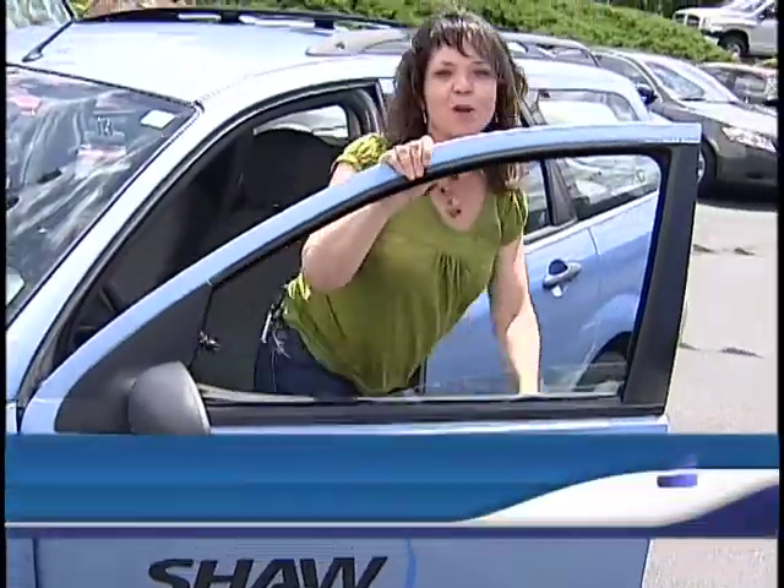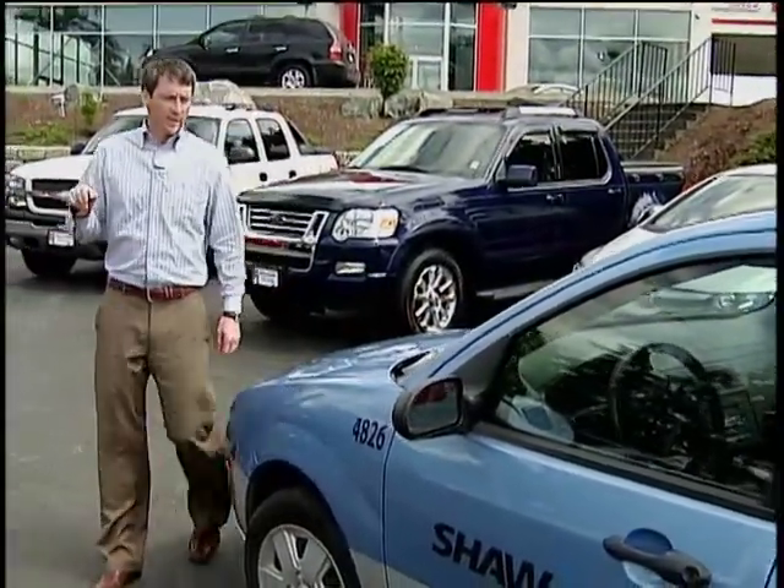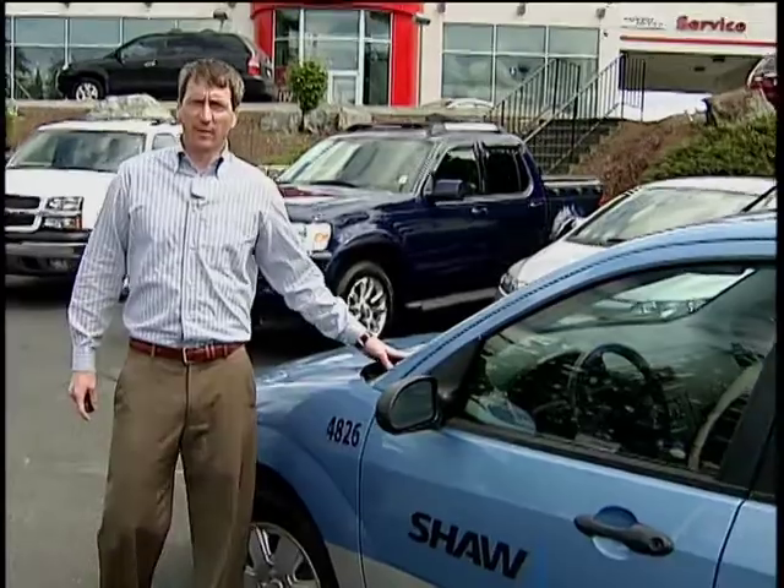Today at the dealership, we're talking trade-ins. I've been wanting to trade this old fleet vehicle in for quite some time. So if I'm appraising a pre-owned vehicle for a trade-in, typically where I start is basic information.